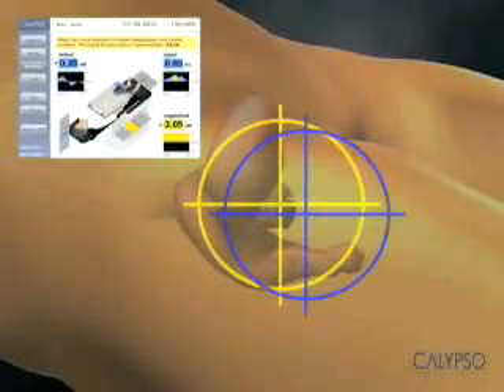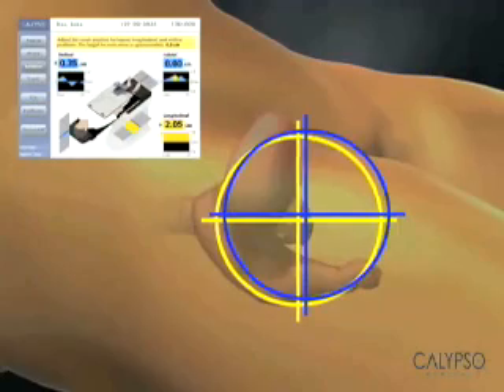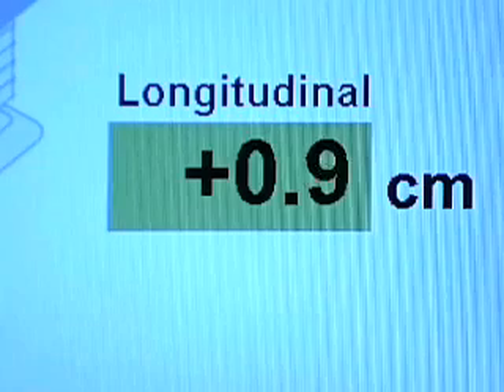In the event that your prostate moves outside the target zone, the clinician is alerted immediately. This information allows your doctor to manage the delivery of your treatment accurately, objectively, and in real time.